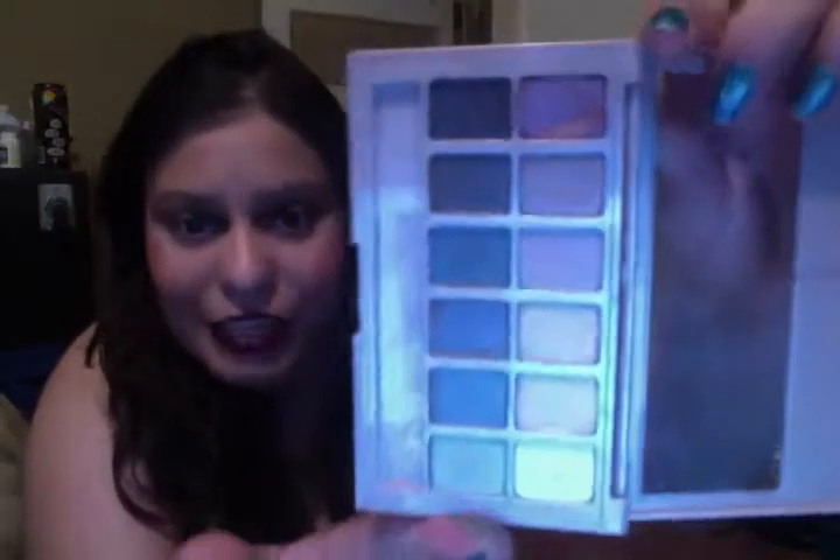Another one is this palette from Maybelline New York — it's the nude palette. It has rosy tone colors. They're really shimmery, and it has a beautiful rosy appearance when you look at the packaging. They have peachy, pinky, and white shades which are great for highlighting, and others you can combine to look amazing on your eyes.